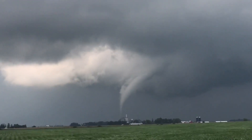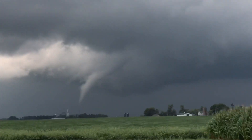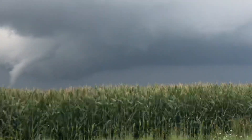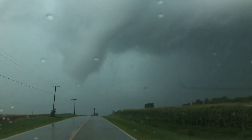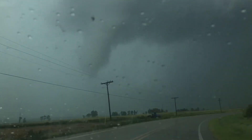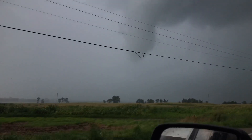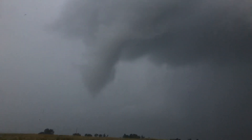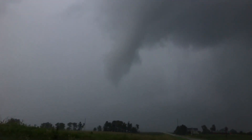Tornado on the ground, tornado is now on the ground. Look at that funnel cloud — wow! It's hard to tell if it's touching the ground right now.